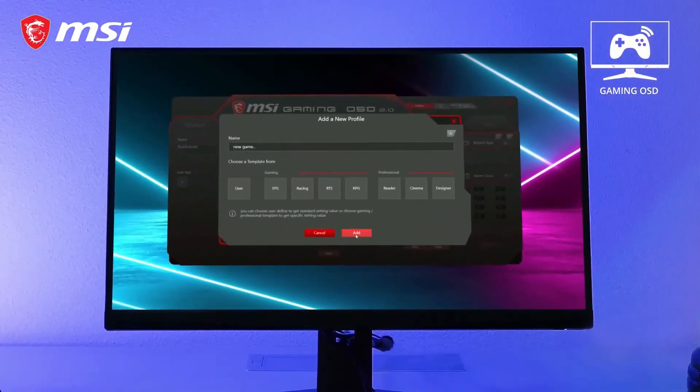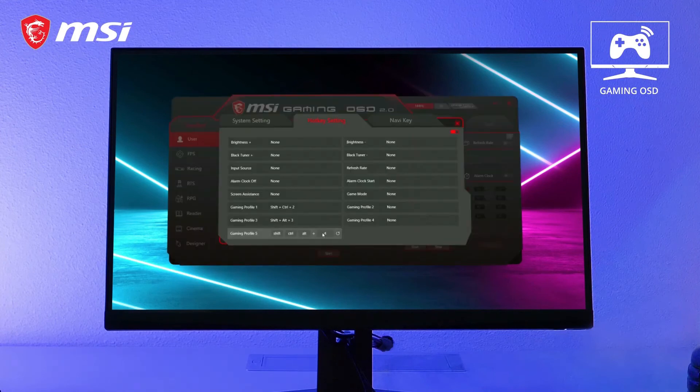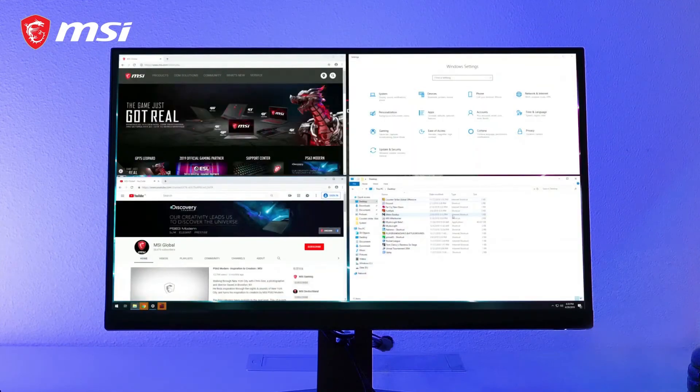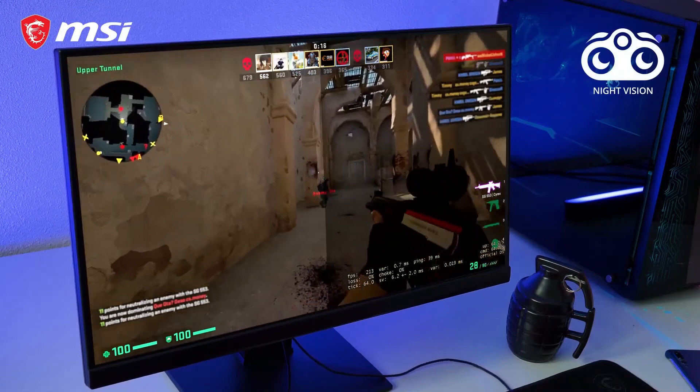MSI's dedicated gaming OSD app lets you create optimal profiles for each game, which you can activate instantly with hotkeys. Also benefit from split windows functions, remote display control, and much more. And when it comes to details in dark areas, night vision will intelligently take care of just that.